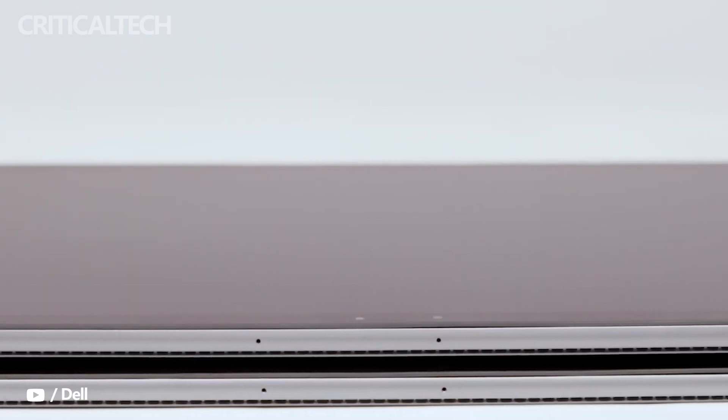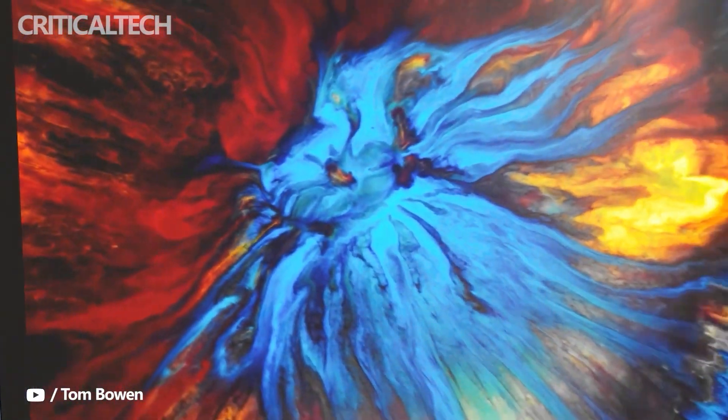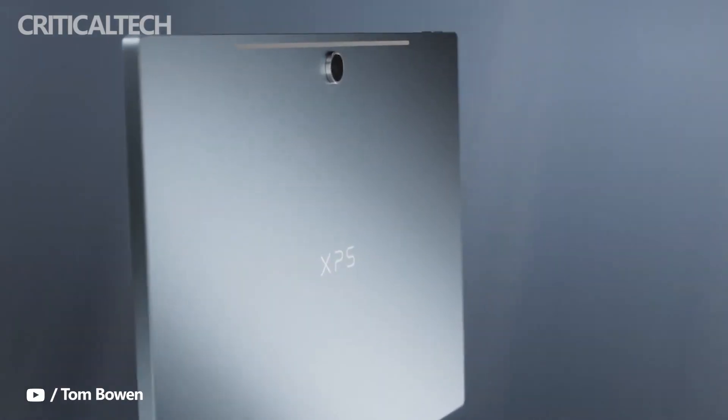Both tablets utilize Intel's Iris Xe graphics. We haven't noticed any significant improvement in the 12th-gen version, and so neither 2-in-1 is going to do more than play less demanding games at lower resolutions and graphics settings.